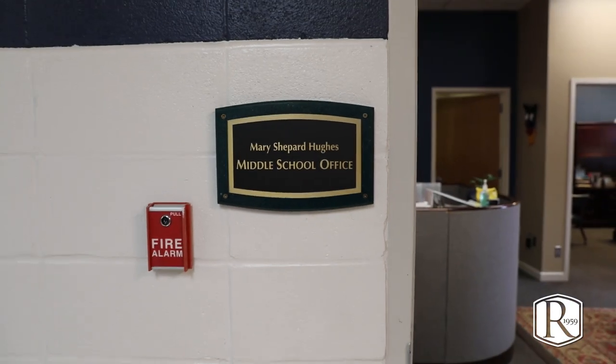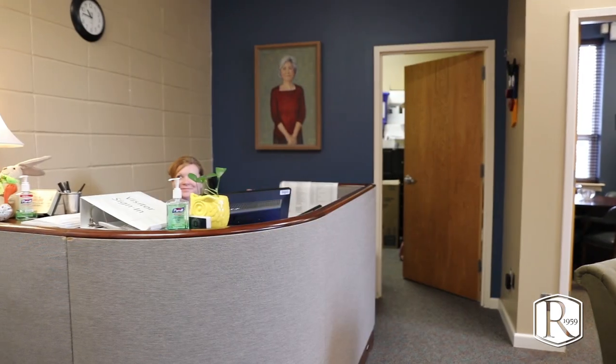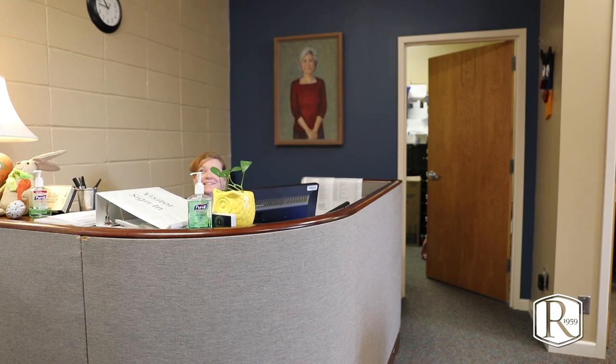Here is our middle school office where our middle school division head Jen Ragsdale lives, and Shauna Smith is our middle school office assistant.